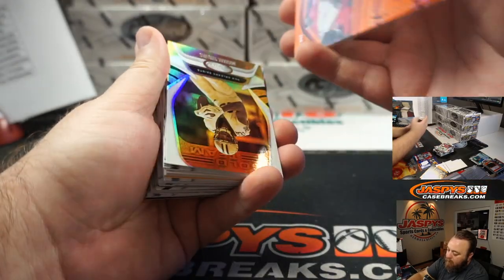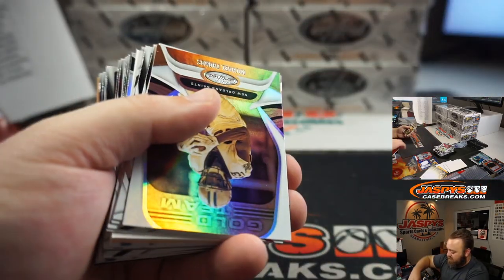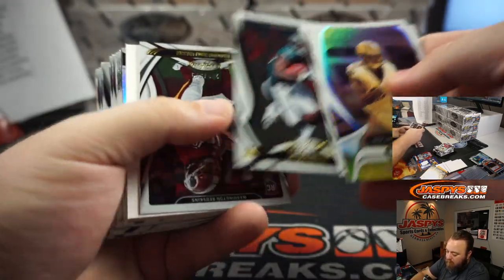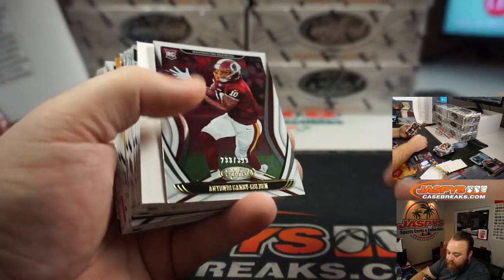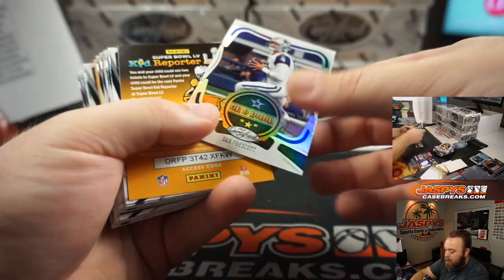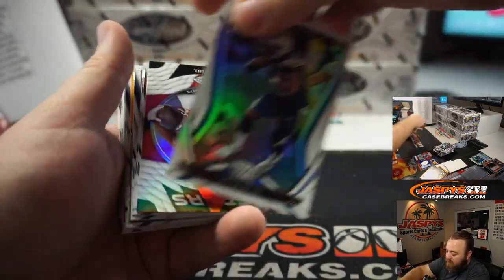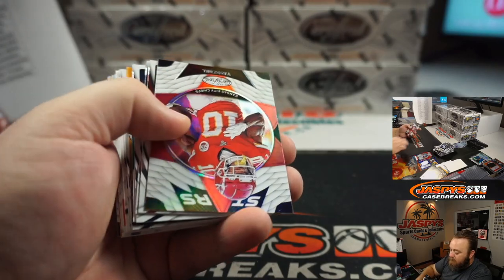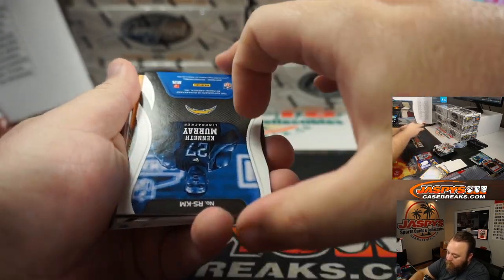Keyshawn Vaughn Relic, 256 of 299 for the Tampa Bay Buccaneers, Nick Galvin. Antonio Gandy-Golden for the Washington Football Club, 233 of 399, I Coppola. Austin Ekeler, 335 of 450 for the Los Angeles Chargers, Eric Ainge.